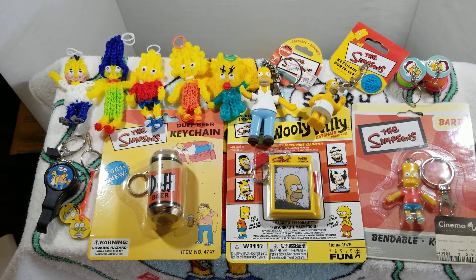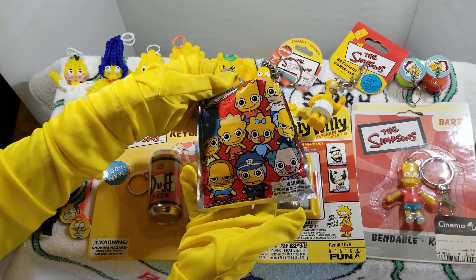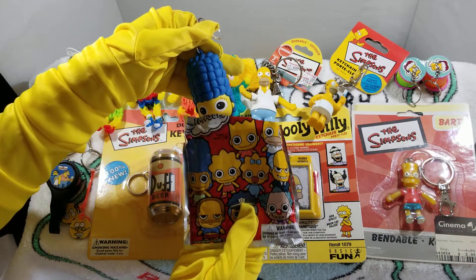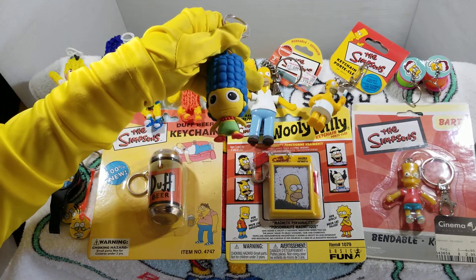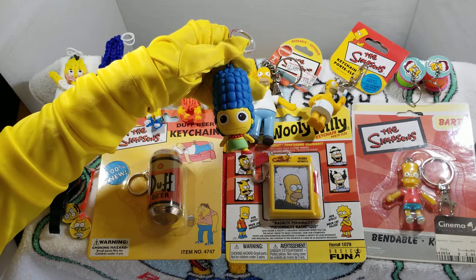So those are items 131 through 144 because we have one more for this video — and that's actually what looks to be a bit of a copy of a Funko Pop, a smaller keychain, and this one is Marge. It's a Marge keychain much like a Funko Pop, but really cool and with really great detail.